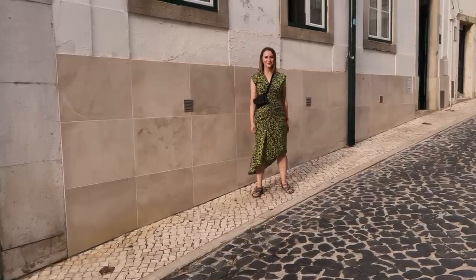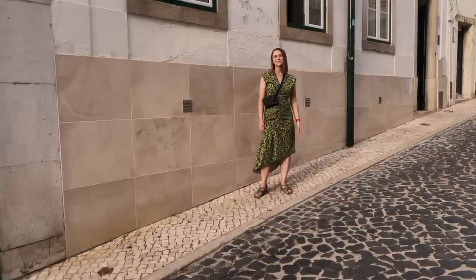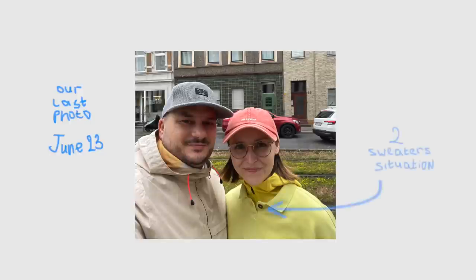The weather here is very different from what I had in Germany. It's warm, dry and sunny every day in Lisbon, while in Germany it is rarely warm — mostly cloudy or rainy.